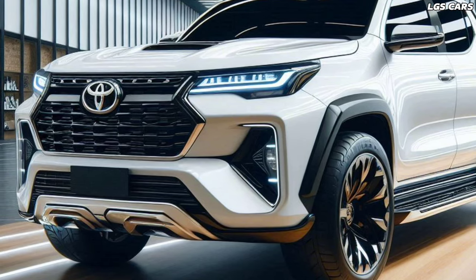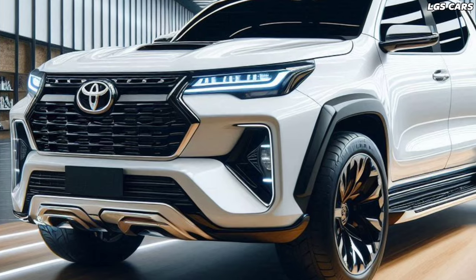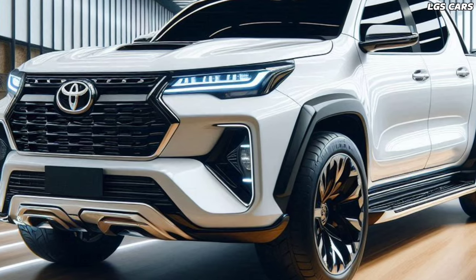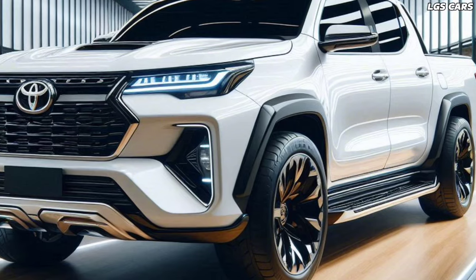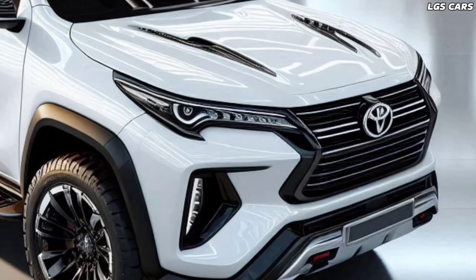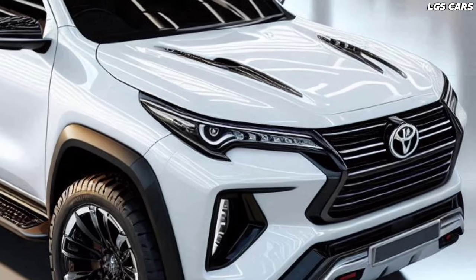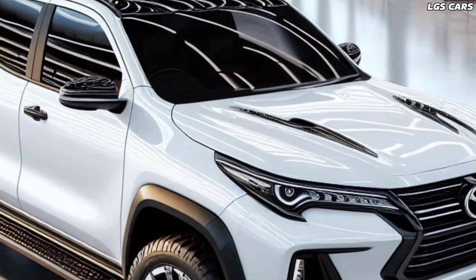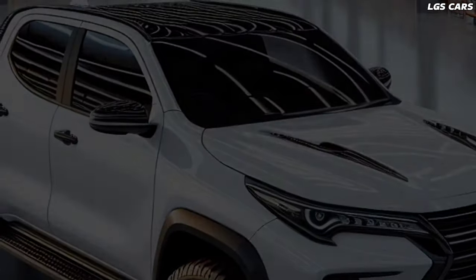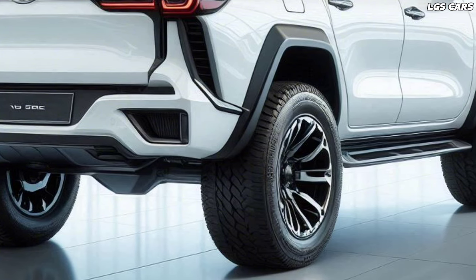Engine and performance. The 2025 Fortuner pickup is powered by a next-generation turbo diesel engine that offers exceptional fuel efficiency without sacrificing power. With direct injection technology and dual turbochargers, this engine is capable of producing huge torque throughout the RPM range, making it perfect for hauling heavy loads or navigating difficult terrain.